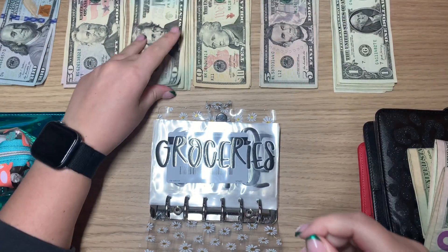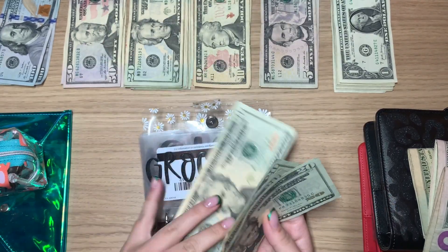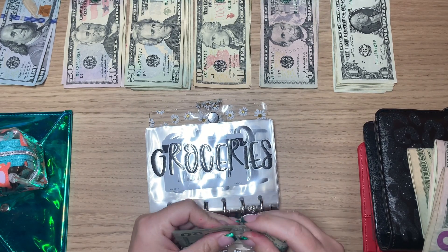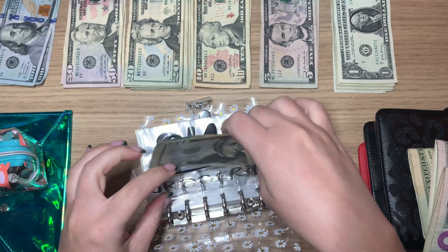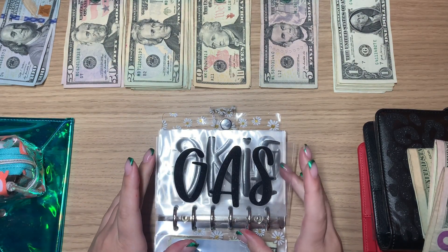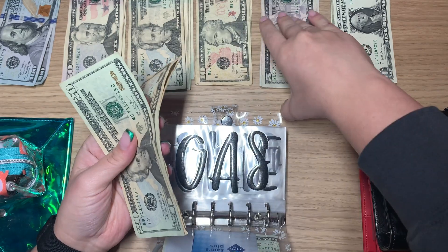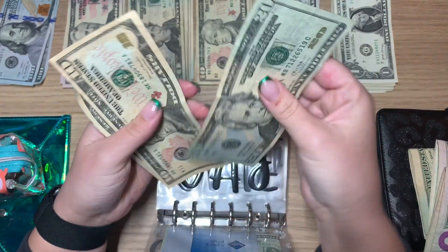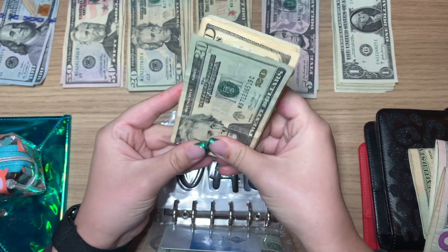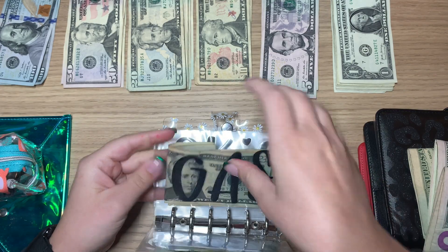So for groceries this week, we are doing $80 — $20, $40, $60, $80. For gas, gas is getting $45. I did $20, $20, $10, and a $5 — so $20, $30, $45.